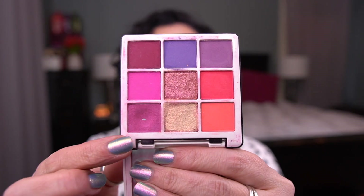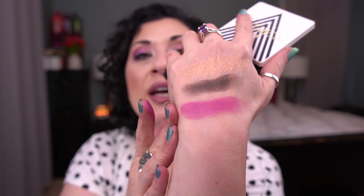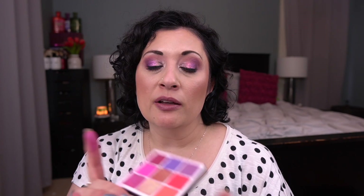I just hit pan today on the Anastasia Beverly Hills Norvina Mini Pro Pigment Volume 1. I was working on this shade — I'm actually wearing it today. I think this shade is gorgeous. It's a very powdery formula, which I find pretty common with ABH shadows, but I thoroughly enjoyed this palette. I need to clean up some of these eyeshadows because they literally have that purple shade all in them, but I'll take care of it.